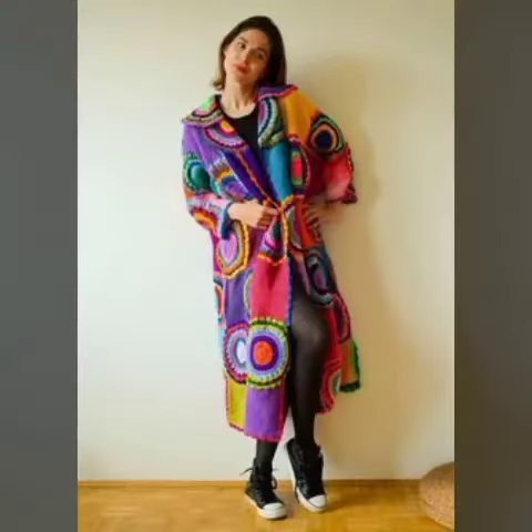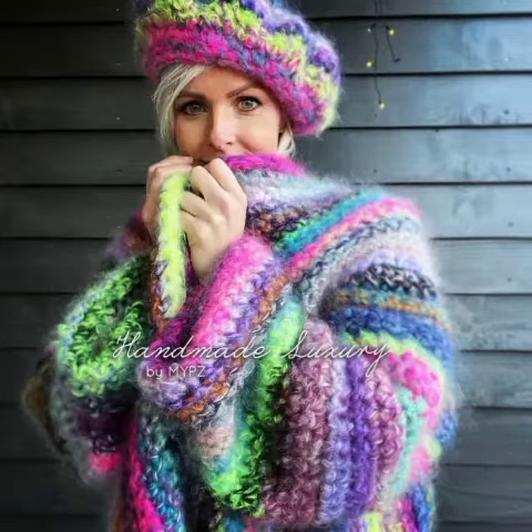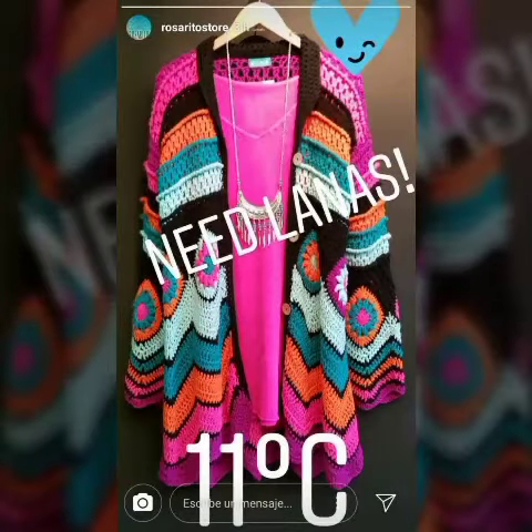Today I will share the latest designs of crochet cardigans for girls and women. If you want to see all the designs, then keep watching the video without skipping till the end.